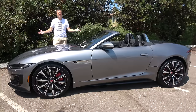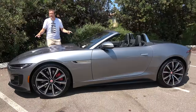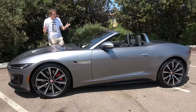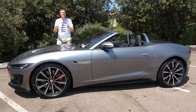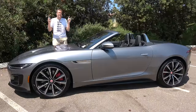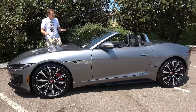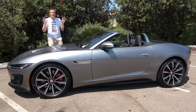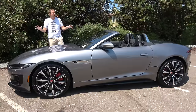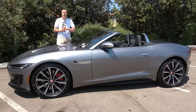This is a 2021 Jaguar F-Type R and it's pretty impressive. This car has a supercharged V8 with 575 horsepower and a sticker price of around $110,000. The F-Type has always been cool, but it's just been updated for the 2021 model year, and today I'm going to review the new top-of-the-line F-Type R.